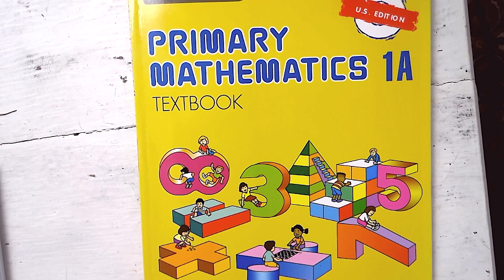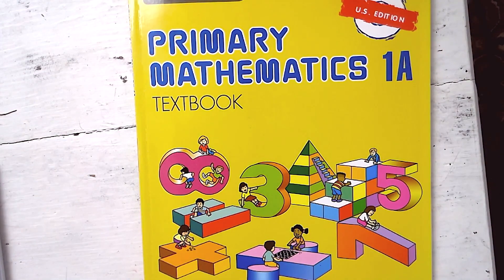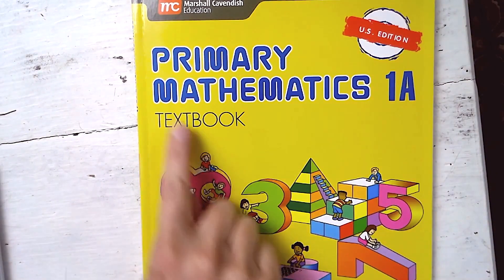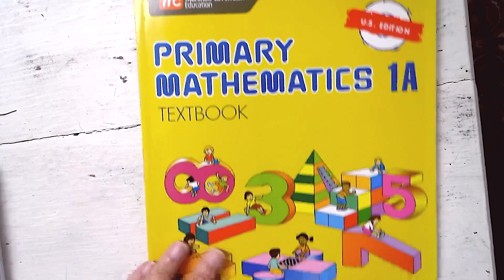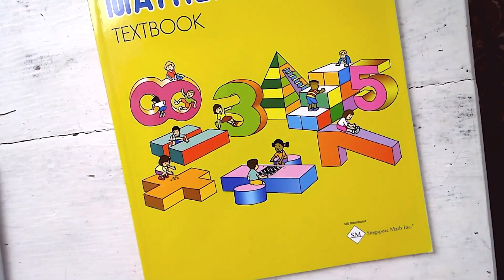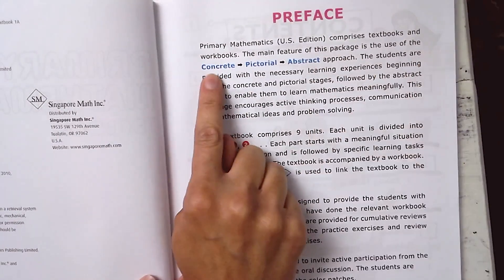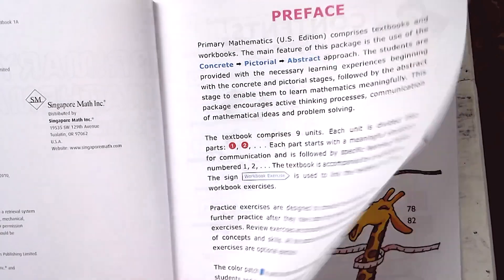Here we have a copy of the first grade level book A, which is the fall semester. This is the U.S. edition of Singapore math — it says Primary Math on the front, but it is Singapore math, as you can see in the bottom corner. In the preface, it talks about how you move from concrete to pictorial and then eventually abstract.